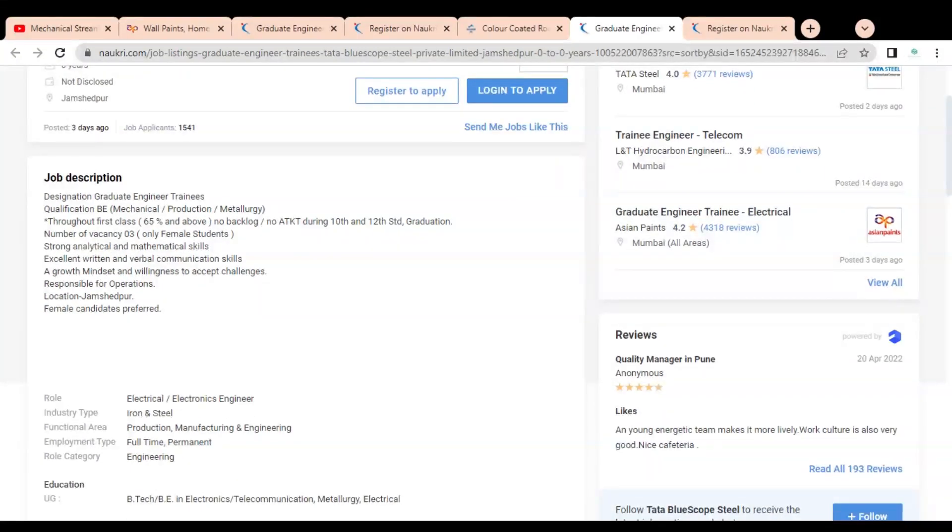The qualification required is B.E. in Mechanical, Production, or Metallurgy with a first class of 65 percent and above throughout, with no backlogs in 10th, 12th, or graduation. The number of openings is three, and only female students are eligible. Requirements include strong analytical and mathematical skills, excellent written and verbal communication skills, a growth mindset with willingness to accept challenges, and responsibility for operations.